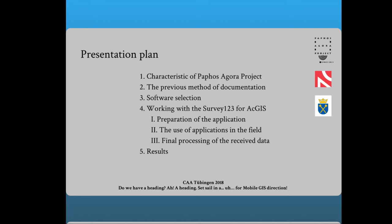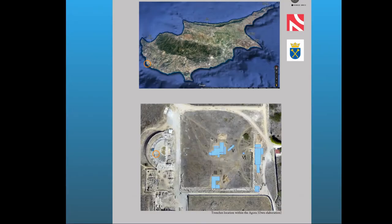The Paphos Agora project, research led by Professor Evdoxia Papuci-Władyka from 2011, is concentrated within the archaeological park in Paphos on the southwest coast of Cyprus. The research has a large-scale character and the main work focuses on the Agora of the ancient city of Paphos. The aim of the research is an attempt to reconstruct the city's economic life with particular emphasis on the role of the Agora.